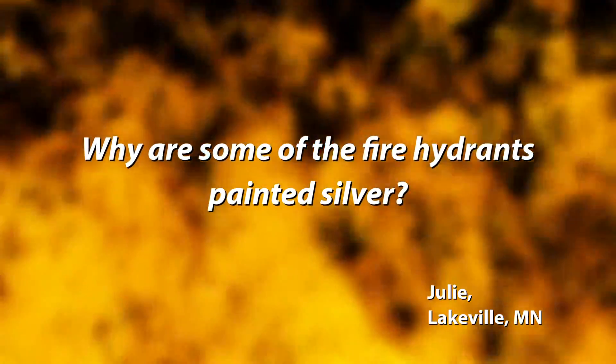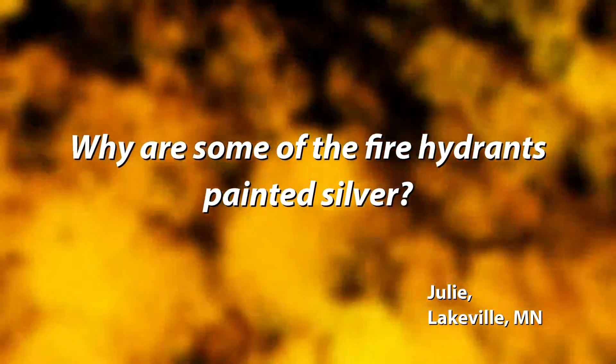Hi, I'm Jesse Neurgaard, firefighter out of Station 2. Today's Ask the Firefighter question comes from Julie, and she asks: Why are some of the fire hydrants painted silver?